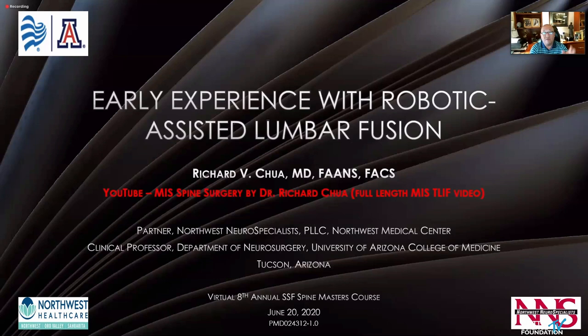This is a very short talk, but there is a YouTube video that's a fully edited video of an MIST lift using a robot for assistance. I encourage all attendees to look that up if you want to see the entire workflow of a robotic-assisted lumbar fusion.